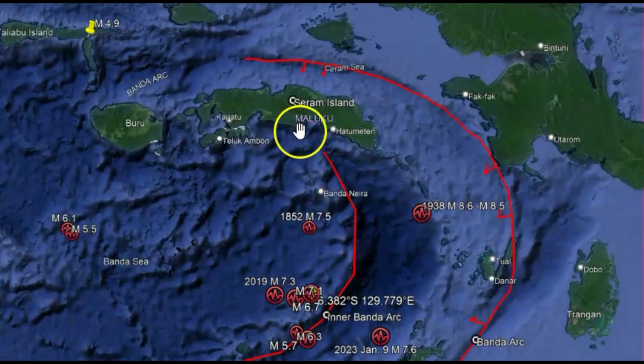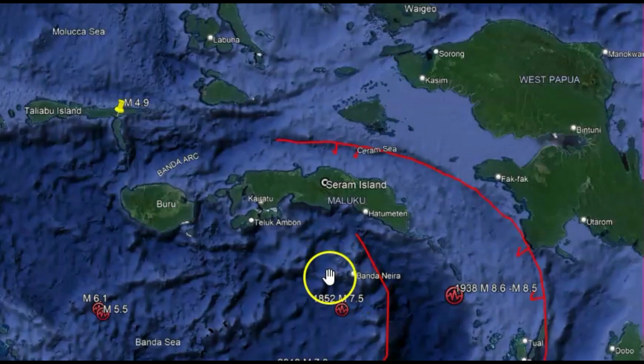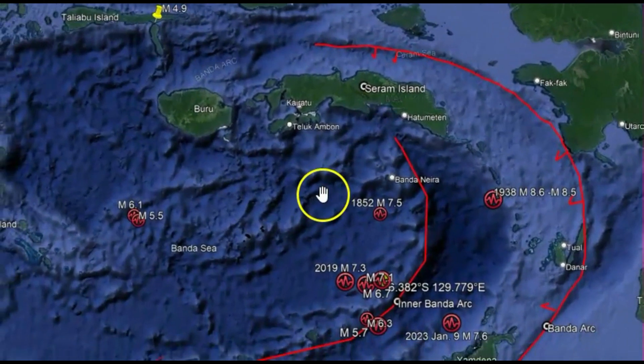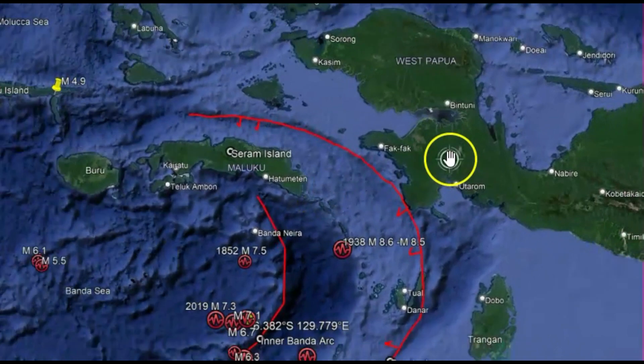Could there be another larger one? Up over here where the fault seems to be moving the pressure, you've got the Pacific Plate subducting underneath the Banda Sea, and then further north-northeast we've got Papua New Guinea.